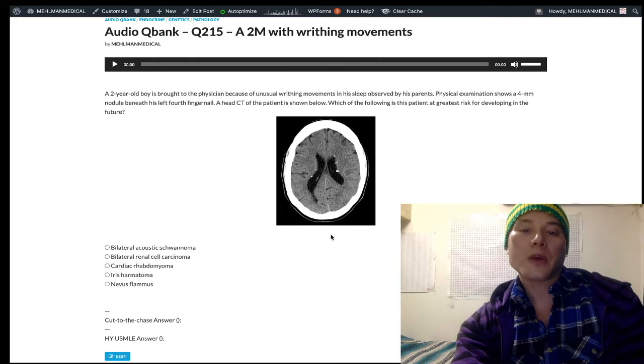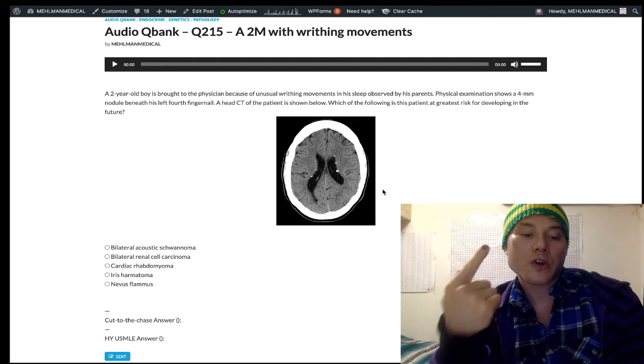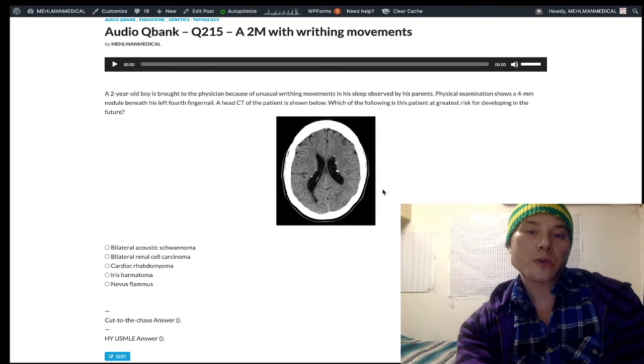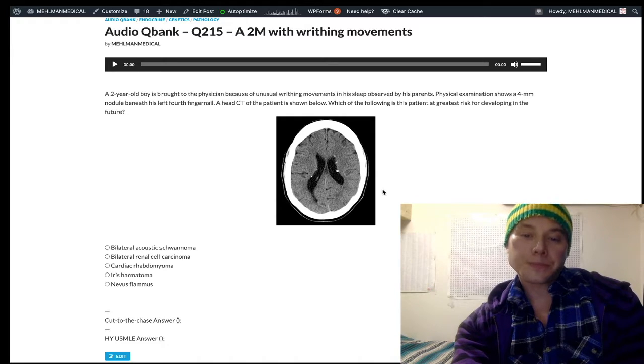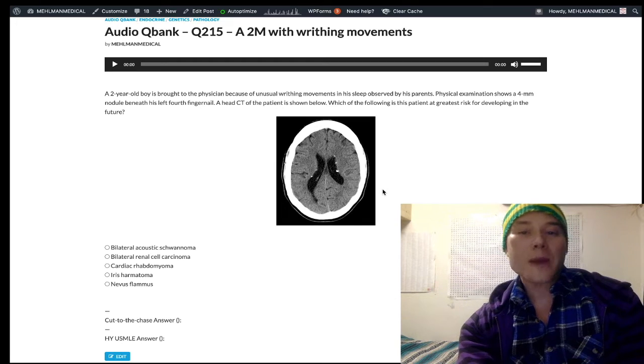The answer here is cardiac rhabdomyoma. So not just the periventricular nodules — there can be mental retardation by first grade. Adenoma sebaceum, which are angiofibromas, in a butterfly distribution on the face, nasal bridge, and nasolabial folds. Cardiac rhabdomyoma, subungual fibroma — nail bed tumors — and renal angiomyolipoma.